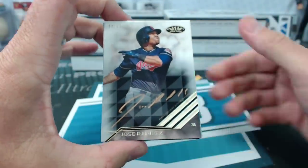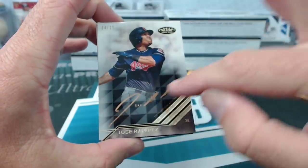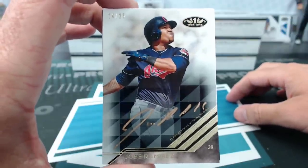Jose Ramirez bronze ink to 25. That's a strange autograph — I like how he kind of made his lines parallel to the card lines. That's kind of weird.